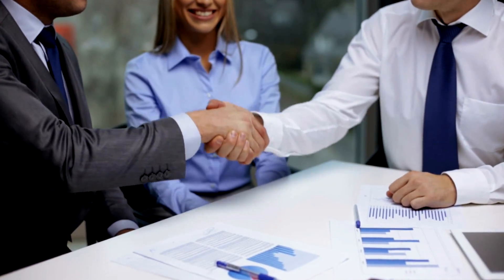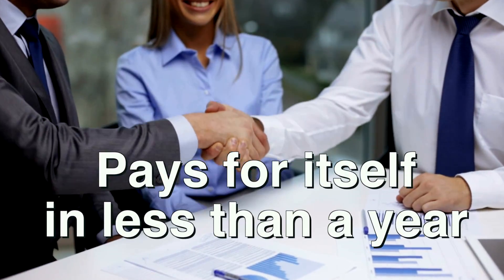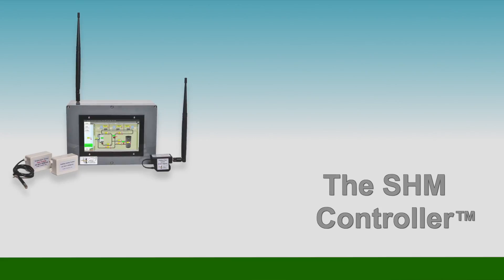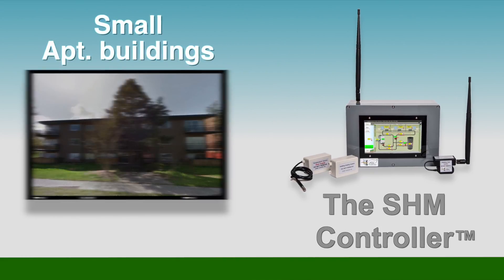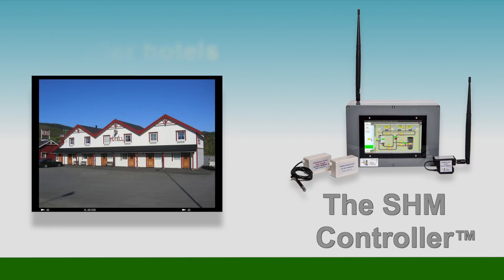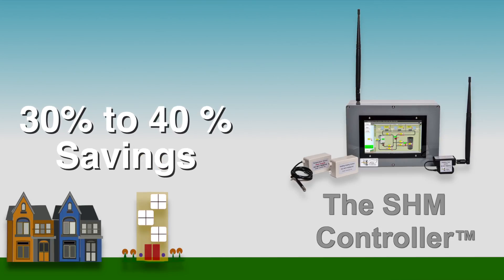Surprisingly, this new technology is much more affordable than average and typically pays for itself within less than a year. In fact, the SHM Controller is so affordable and saves so much in gas costs that even small apartment buildings, schools, and smaller hotels can install it without affecting their budgets at all — they'd pay for it out of the 30 to 40 percent savings.